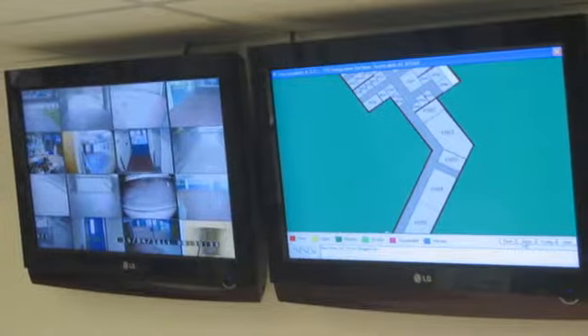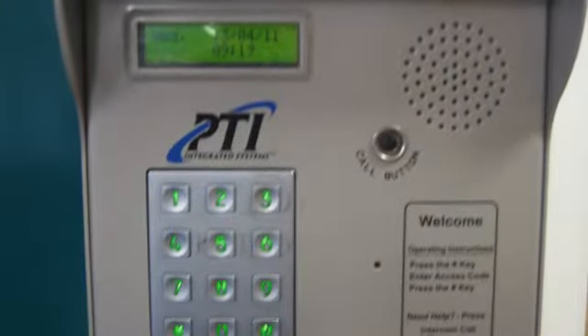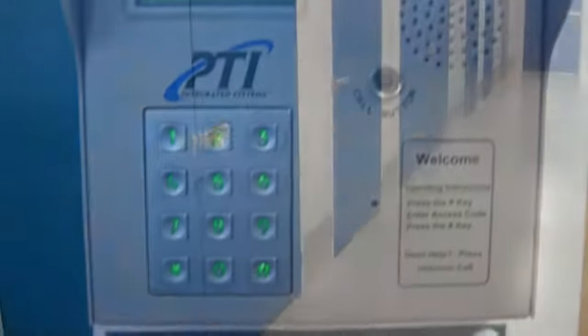Our sites have 24-hour CCTV, which is monitored by a central station, as well as individual pin code access. 24-hour access is available for all storage units.